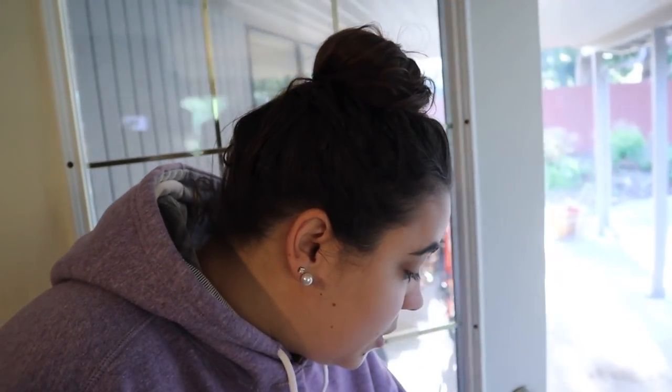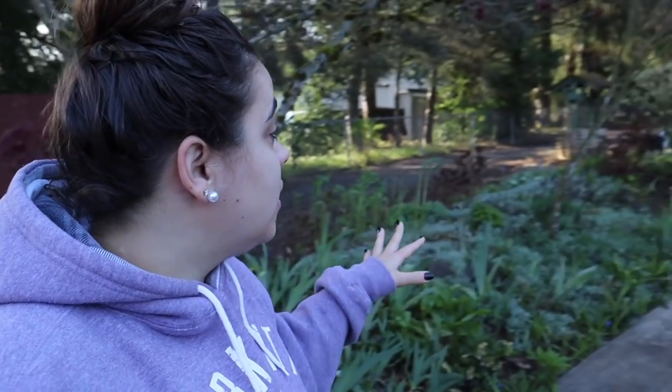Good morning, friends. It is Sunday morning and we are going to be doing some spring cleaning together. Just letting the dogs out here. It is supposed to be 70 degrees out today, which I'm so excited about. I want to spend the day outside. It is 7:30 right now and it's actually not even that cold out here — it feels great.